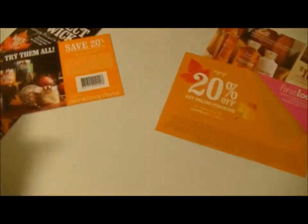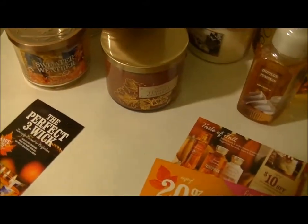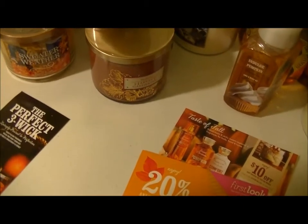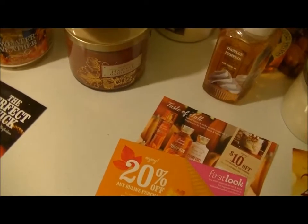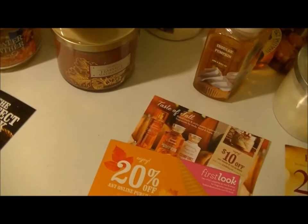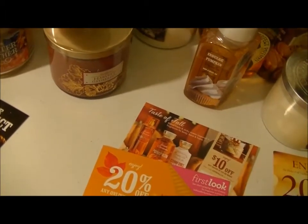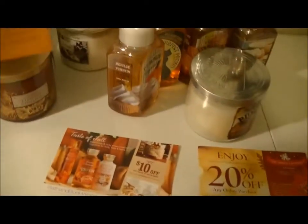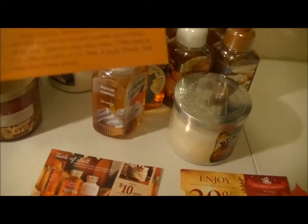And then I also got these coupons. One is save 20% on your entire purchase, good September 3rd through the 25th — though it doesn't seem to give a code. And I got this one: 20% off any online purchase, and the code is LOVEFALL20.